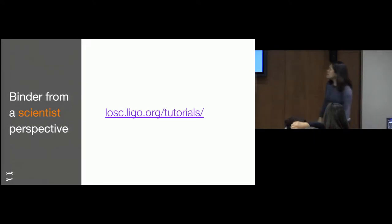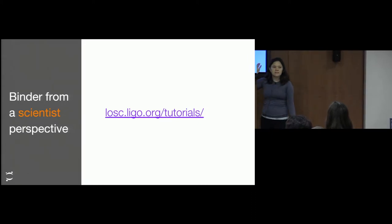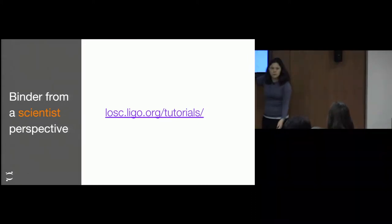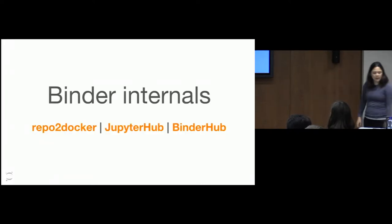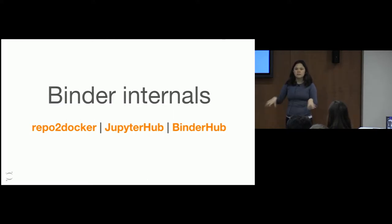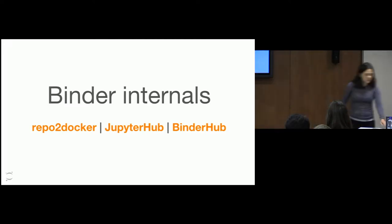An example of how scientists use it: LIGO has an open science center, and if you go to their tutorials, they actually give you links to Binder so you can run it. Binder is a project that combines a lot of different projects within Jupyter. The Notebook is one of them, as well as JupyterLab. But the three projects I want to focus on are RepoToDocker, JupyterHub, and BinderHub. We've talked a little bit about JupyterHub — I want to go into the details of RepoToDocker.